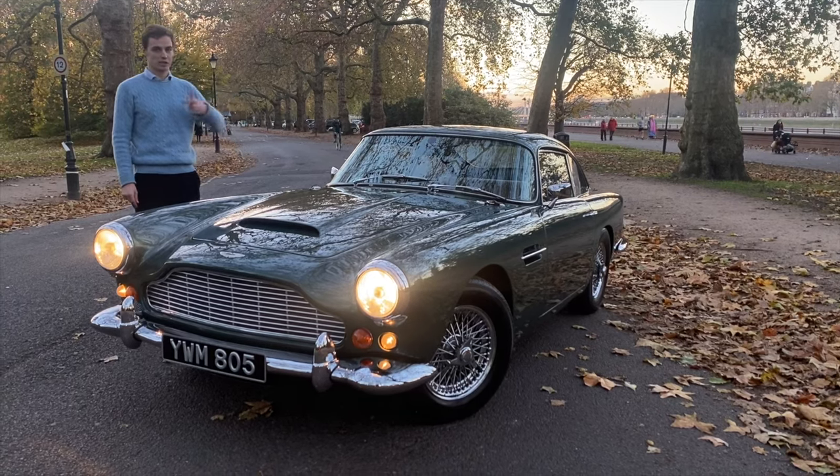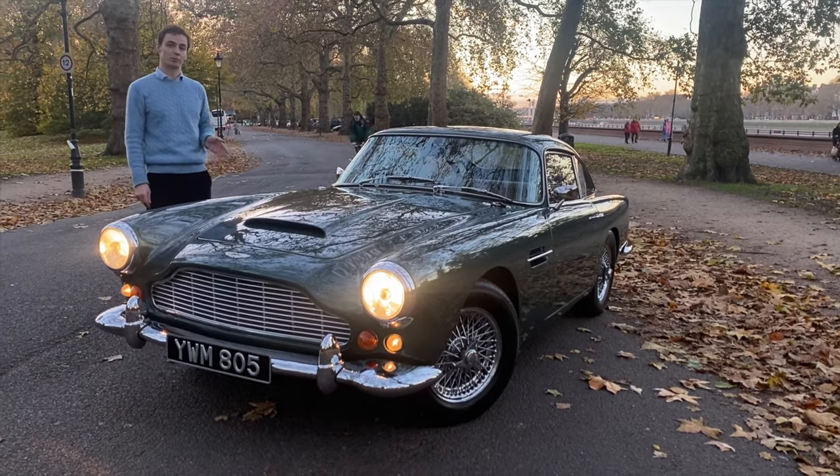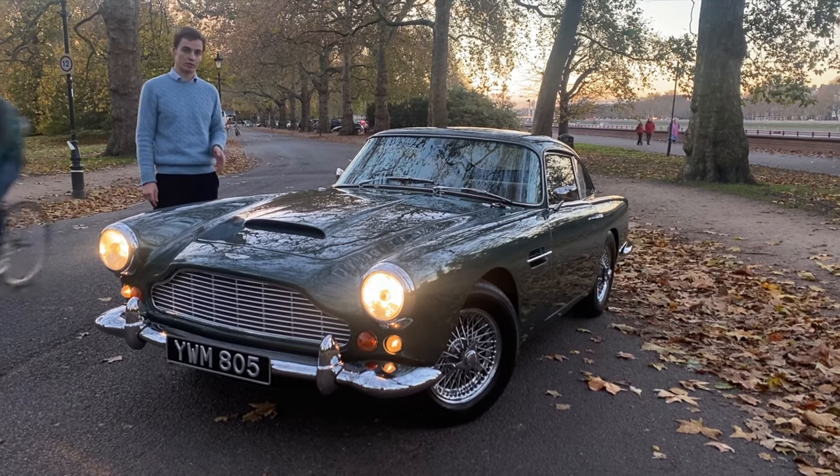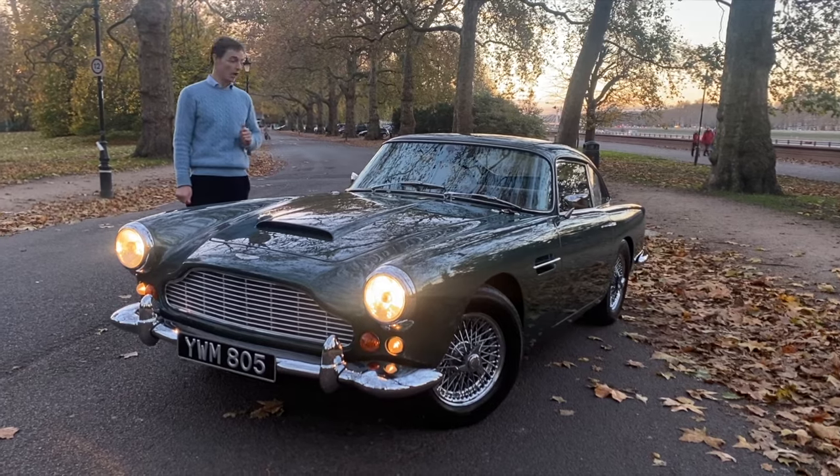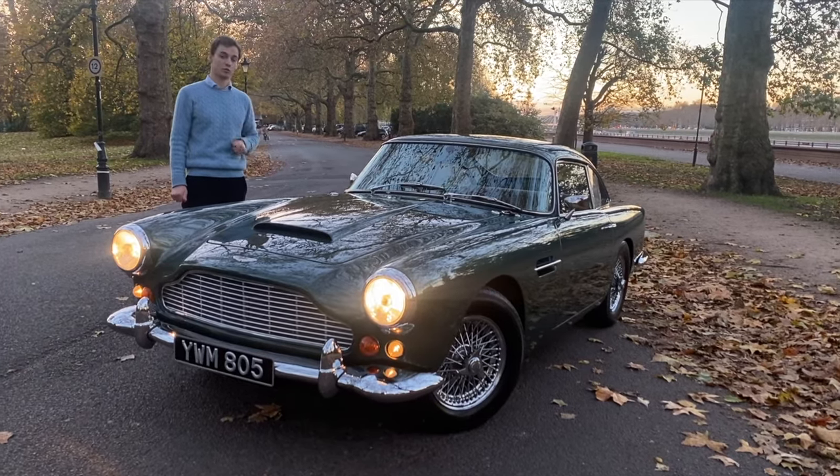body, chassis, engine — the lot. And they improved the engine up to 4.7 litres at the restoration. She now produces 330bhp and moves like she produces 330bhp.